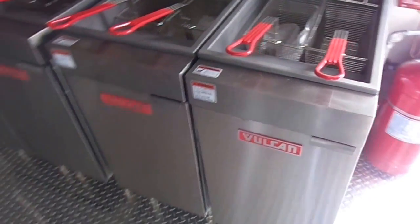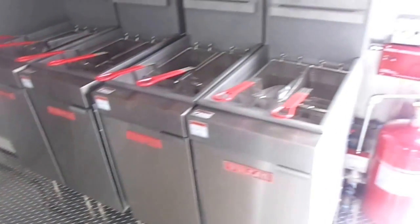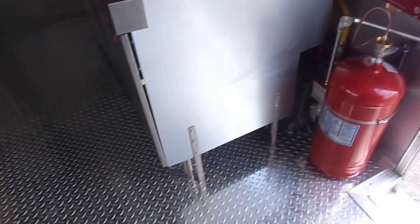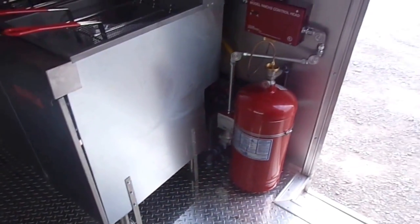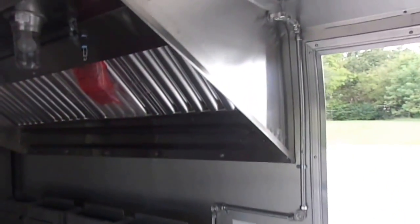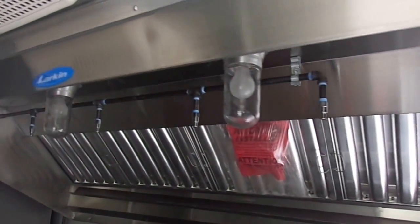Here we have four Vulcan LG 400 deep fryers. These are a 45 pound capacity deep fryer, mounted and installed fastened down with stainless steel bracketing. We also have a fire suppression system just in case of an emergency — this fire suppression system was added per the customer's code requirements.